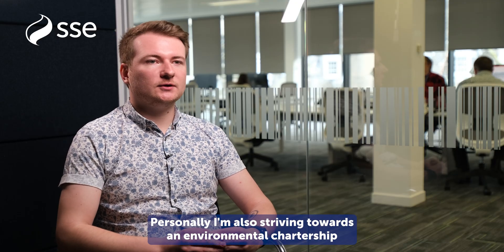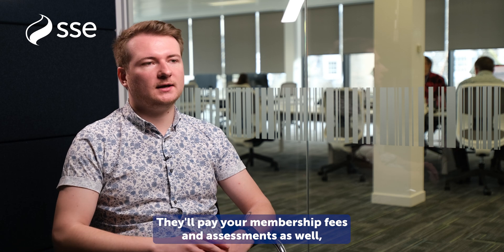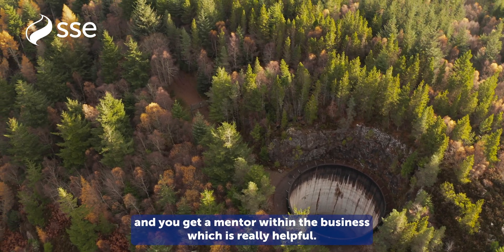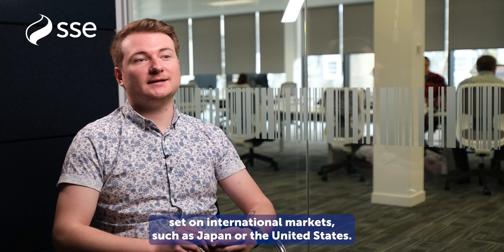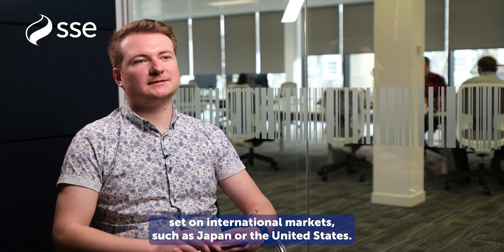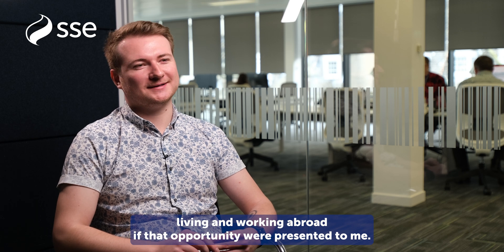Personally, I'm also striving towards an environmental chartership. Chartership is something that SSE will really support you on — they'll pay your membership fees and assessments, and you'll get a mentor within the business, which is really helpful. I'm hoping to achieve that within five years. Beyond that, the renewables business in particular has its sights set on international markets such as Japan or the United States, so there's a big part of me that would definitely enjoy living and working abroad if that opportunity were presented to me.